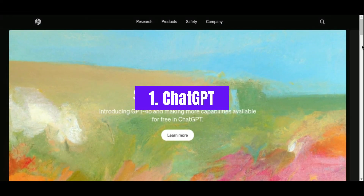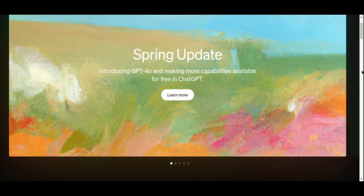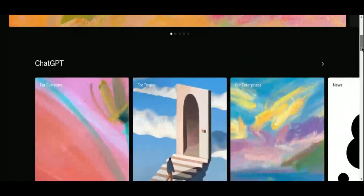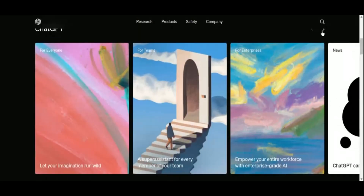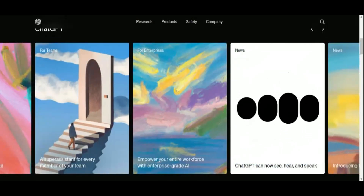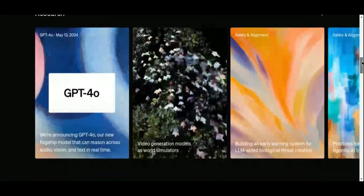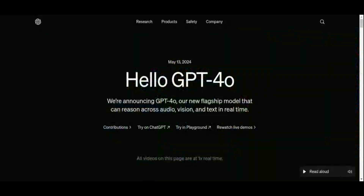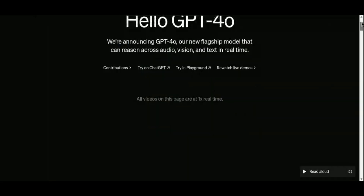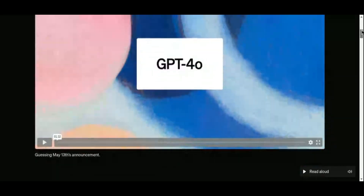Number 1: ChatGPT. As content creators, effective communication and creativity are at the core of what we do. ChatGPT, powered by advanced AI from OpenAI, isn't just a chatbot — it's a dynamic tool that can profoundly impact your creative workflow. Imagine having a virtual assistant available 24/7, ready to brainstorm ideas, refine your writing, or assist in generating content outlines. ChatGPT's ability to understand context and generate coherent text makes it an invaluable resource for everything from drafting compelling scripts to refining blog posts and social media content.